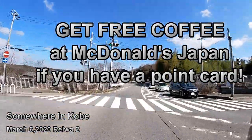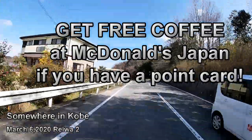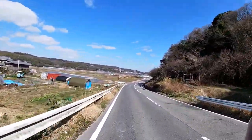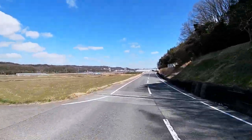Hi everyone, it's James in Japan. It is Friday, March 6th, 2020, Reiwa 2. It is a beautiful sunny day, but it's cold. Anyway, I'm going to a nearby McDonald's for some coffee.